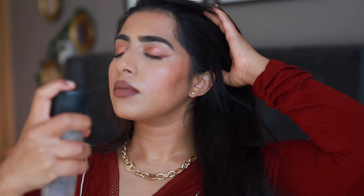Next I'm applying some MAC Fix Plus onto my face and that is the final step. This is my go-to makeup look — I don't always use the same products but the look remains the same when I'm in a hurry. I hope you guys enjoyed this video! Please hit subscribe and leave me a comment on what video you want to see next. Thank you so much for watching — see you in my next video, bye!